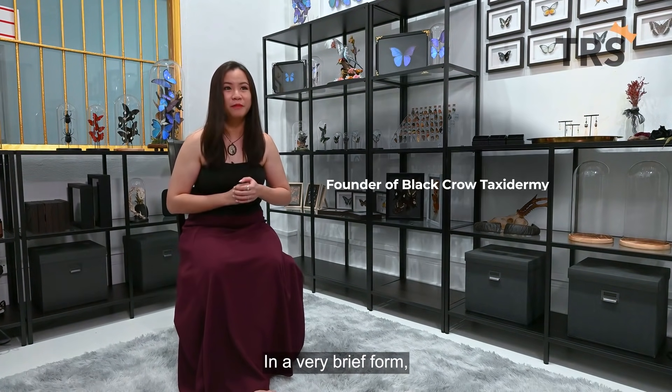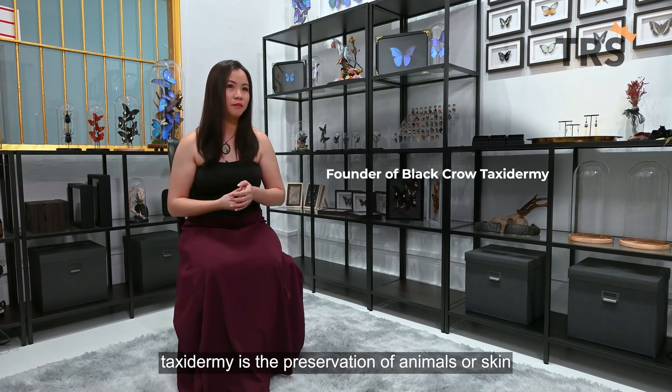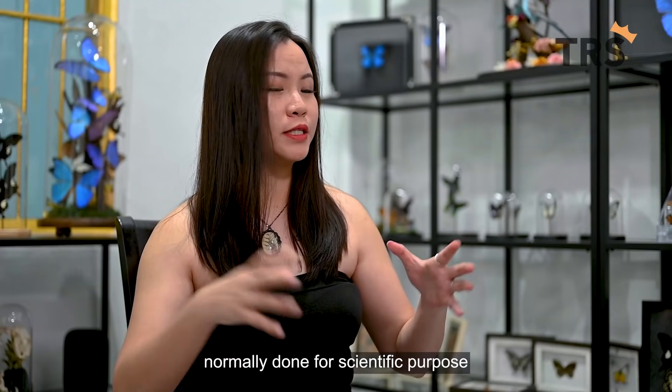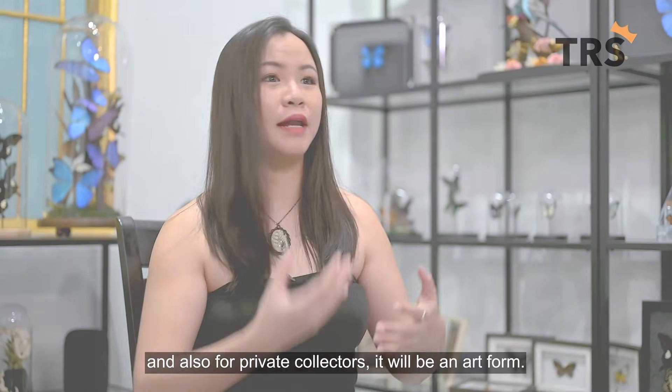In a very brief form, taxidermy is the preservation of animals or skin. Normally done for scientific purposes and also for private collectors, it is also an art form.